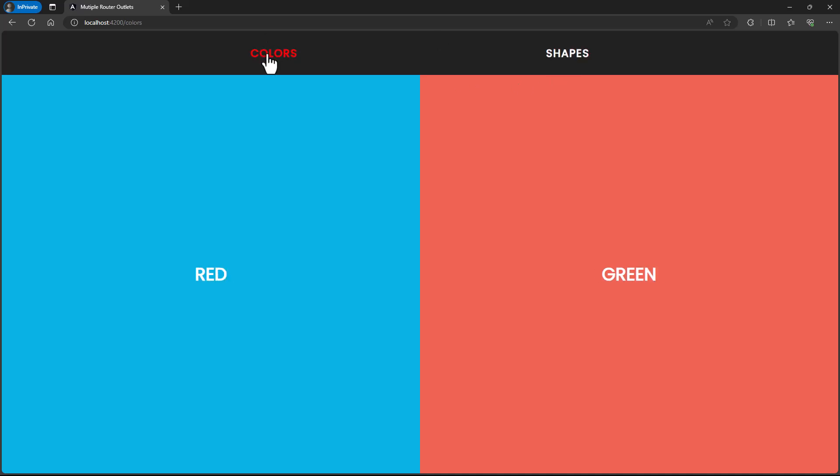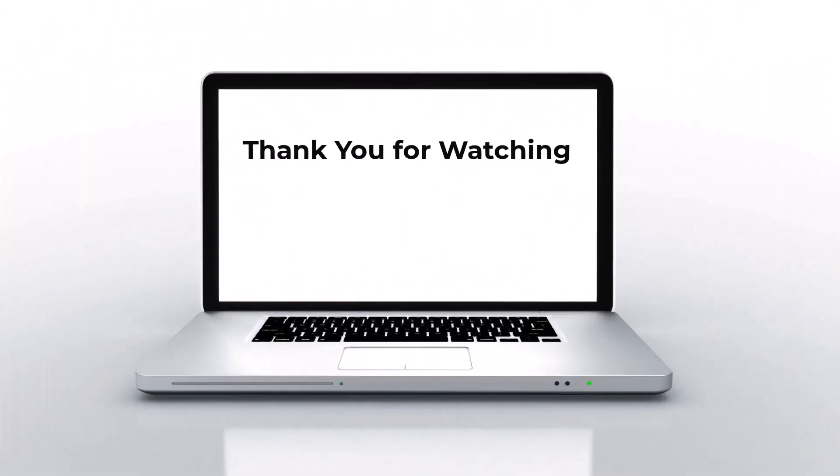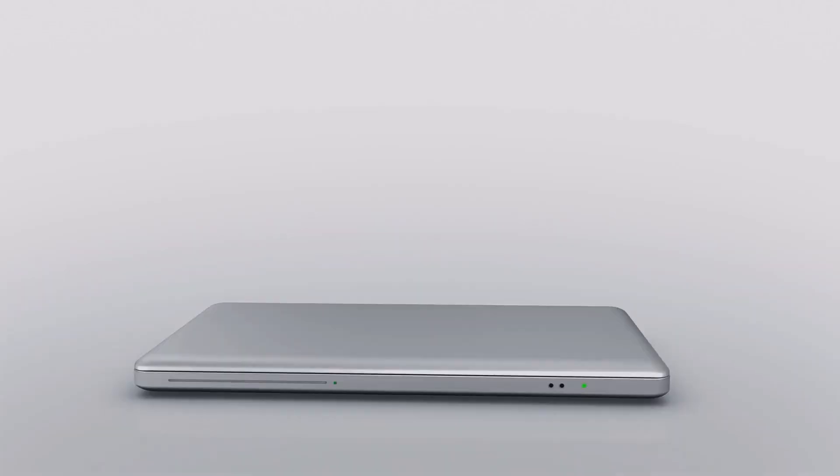Hope you understood. If you like this video, please hit the like button and also please subscribe to this channel. Post your valuable comments in the comment section. I will be back with another concept soon. Thank you!